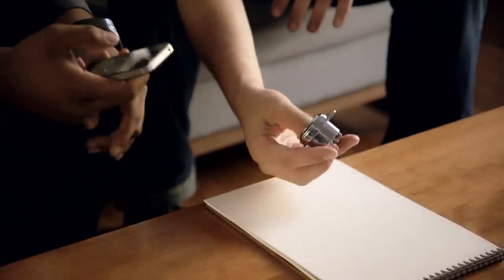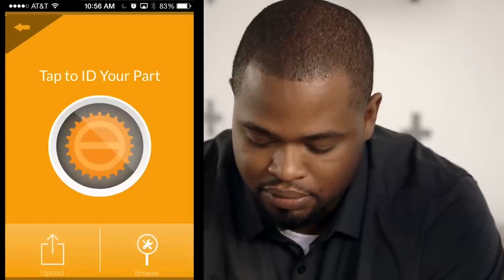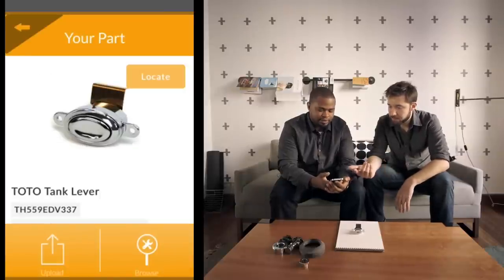All right, let's see this in action. I'd give you 50 bucks if you could tell me what that part is. Navigate to the PartPic home screen, tap on the icon, get a nice focused picture, confirm the photo. Now it's uploading into our database — you can see it's searching. Within a few seconds — right now we're working at between 5 to 10 seconds — it returns a result.